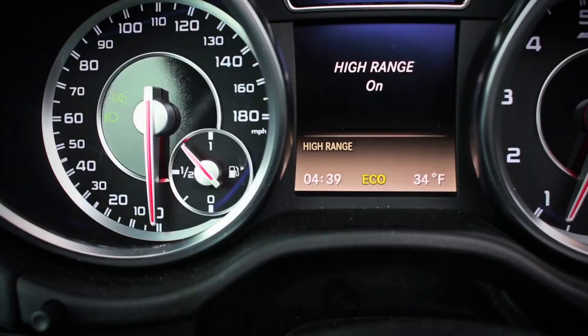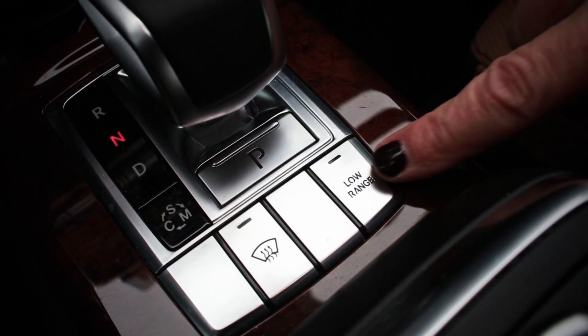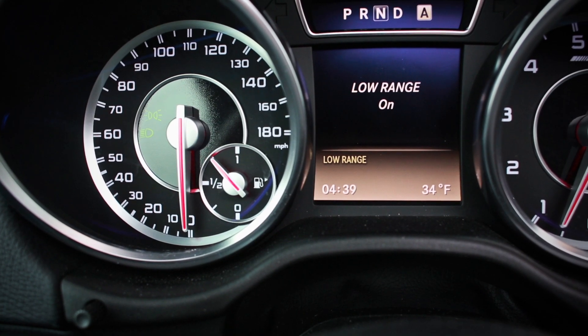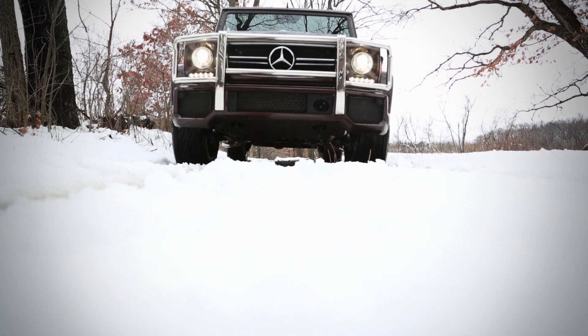See where it says ECO? That means it has the start-stop, you know? Do you see a C on there? Because I'm going to hit this. There's a sport button too. You've got C now — so now we're in comfort mode. As well we should be.